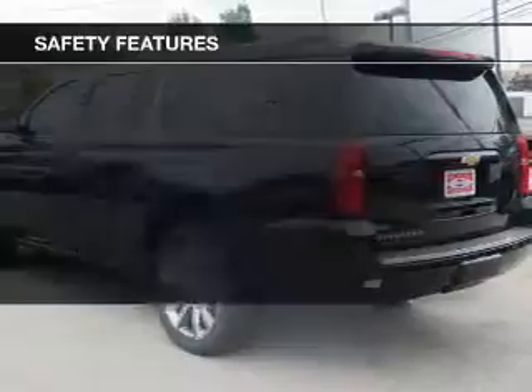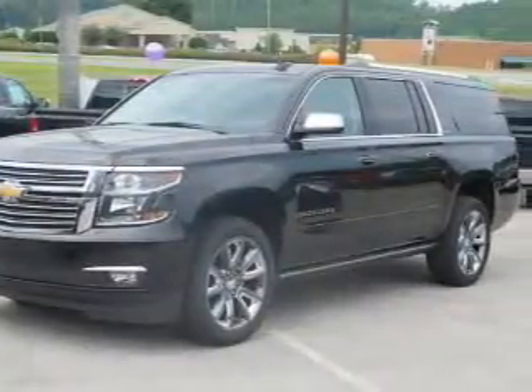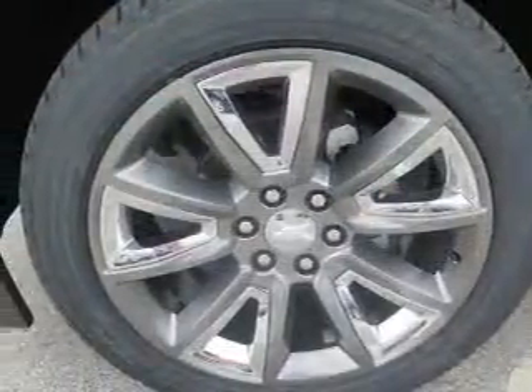Auto dimming mirrors round out the convenience features. Safety was made a priority with curtain head airbags, side airbags, traction control, parking sensors, a passenger airbag, low tire pressure warning, daytime running lights, and anti-lock brakes.